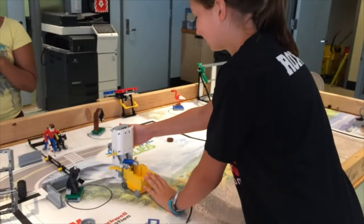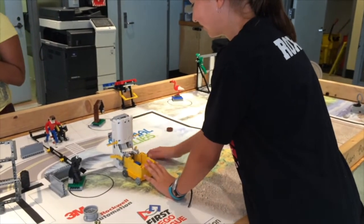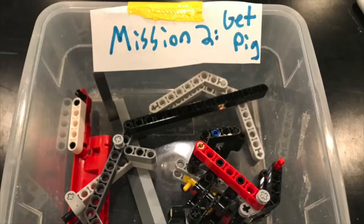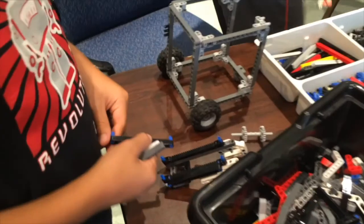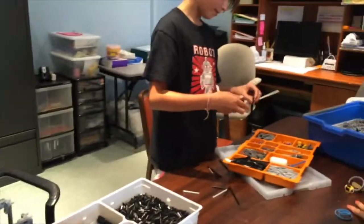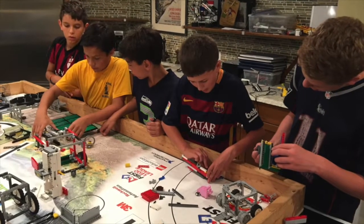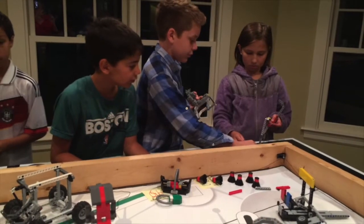When a solution seems to work, have the kids show and explain it to as many people as possible and record the demo using a camera or phone. Take pictures of the attachment and then set it aside in a small box as a potential solution for that mission. The goal is to have some experience with each mission and several ways to solve the same mission in your box. At the end of the day or the beginning of your next meeting, have the kids show each other their solutions. Encourage them to build on each other's ideas.